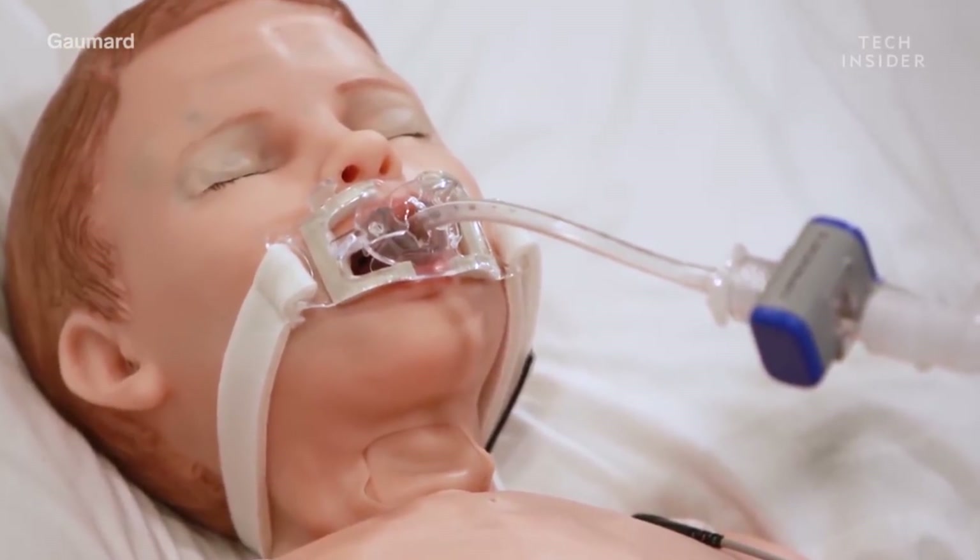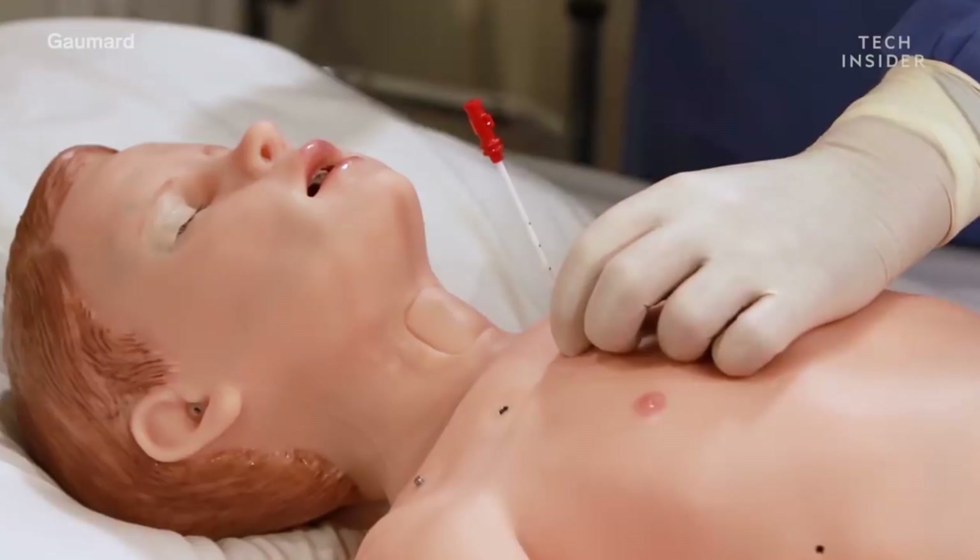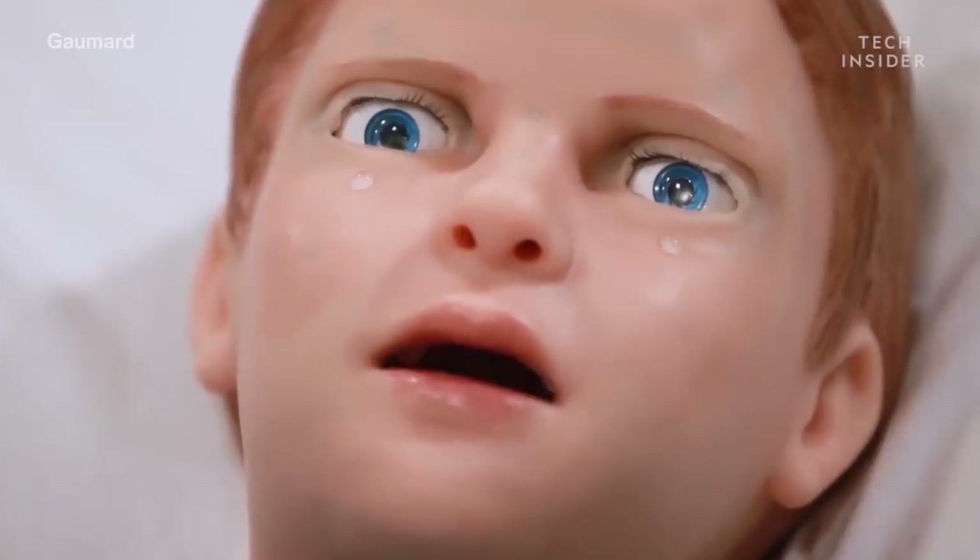Not only does this new robot bleed, it also breathes, pees, cries, and has a pulse. For the love of god, just don't show them those Boston Dynamics videos where they hit robots with baseball bats — then we'll really be screwed.